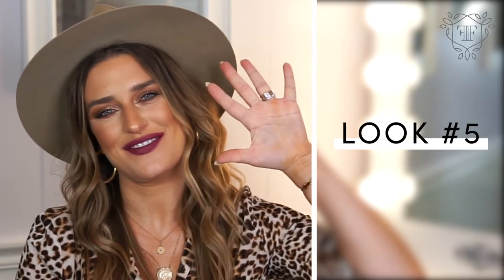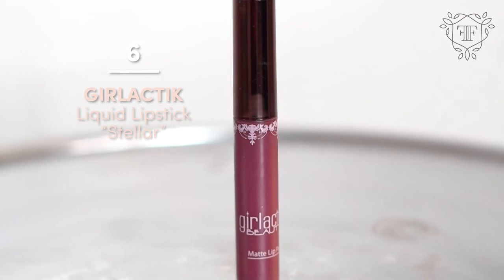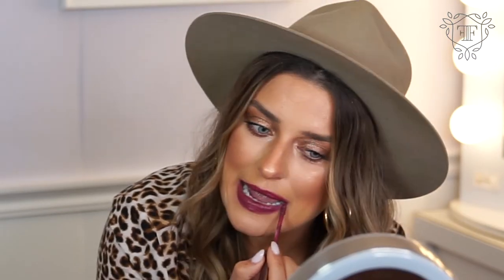Look number five. This one is by Girlactic Stellar. This is going to be really terrifying. It's certainly a look. I know a lot of girls that love this shade because they just feel like it's wham. I personally feel like this color is way too dark for me. That's just me. But what do you think?